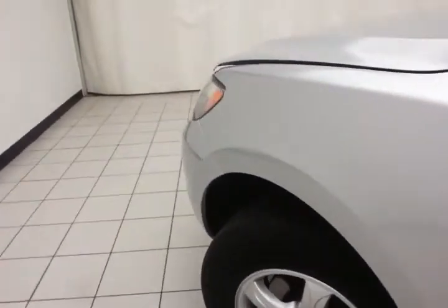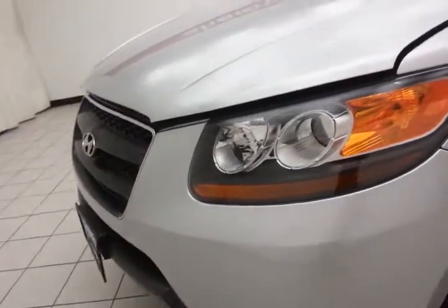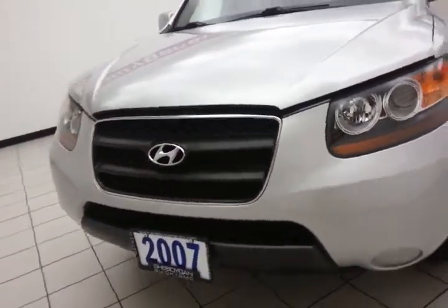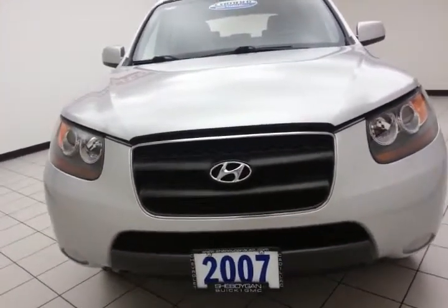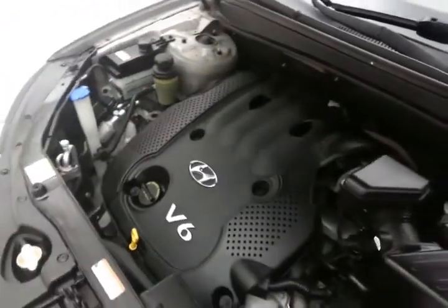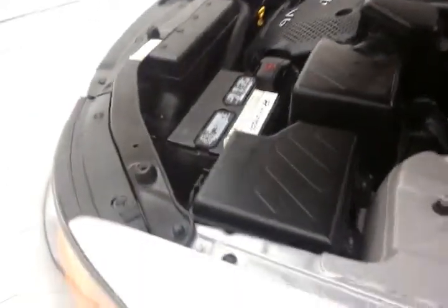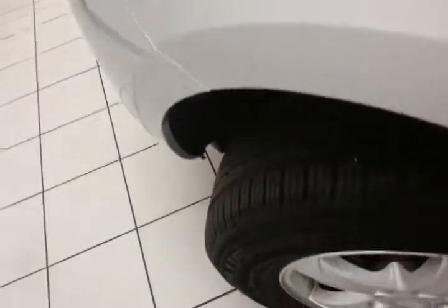Under the hood, the Santa Fe has a 2.7-liter V6 with 185 horsepower, and it's very clean under the hood as you can see. EPA fuel economy estimates an average of 21 miles per gallon in the city and 26 on the highway. Approximately 50 percent of the tire tread life remains.